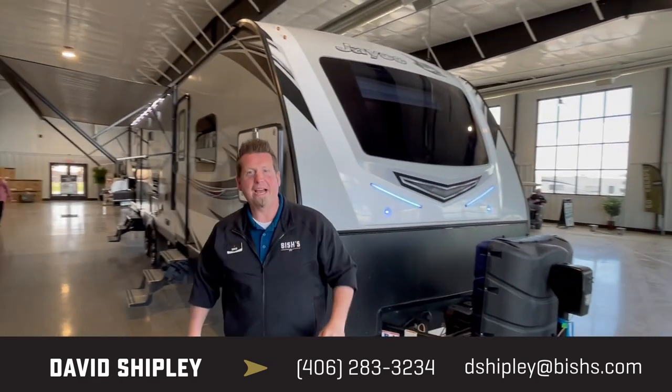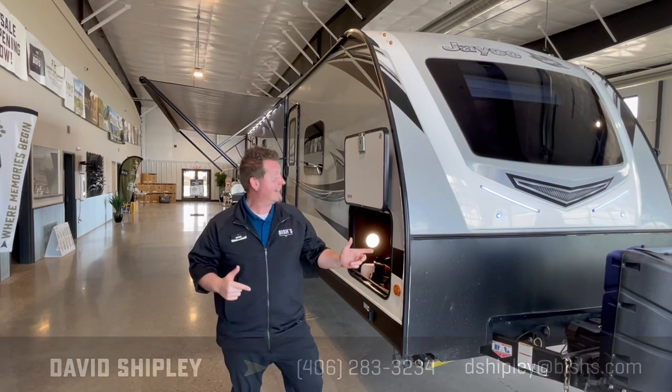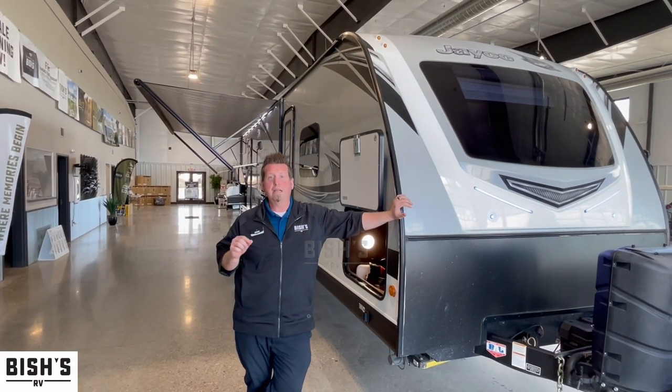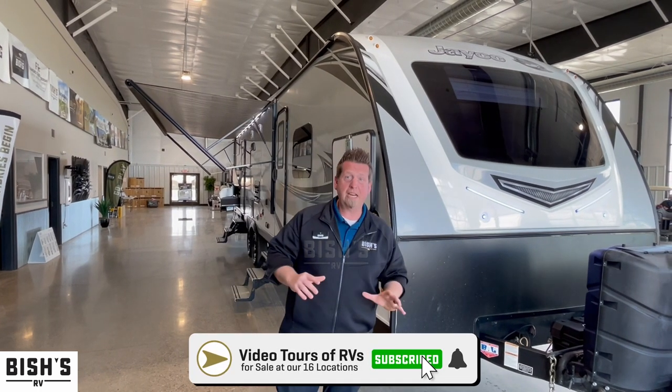Beauty ain't she? Hey guys, welcome back to another edition of come see me at Vicious RV in Great Falls, Montana. Today we're going to feature the 2019 Jayco 32 foot BHS bunkhouse with a slide.